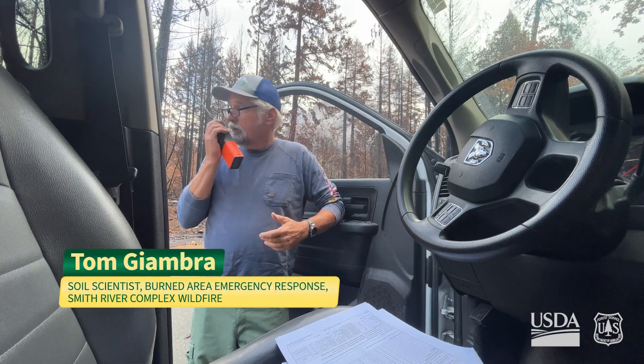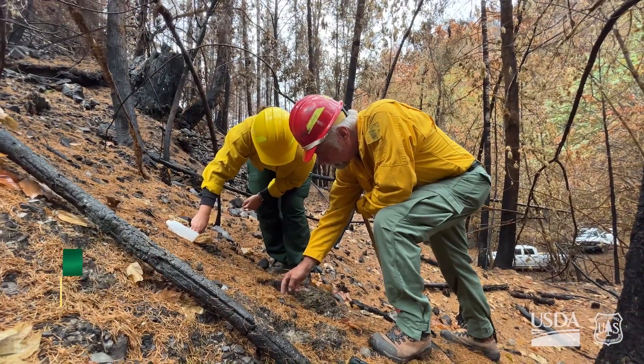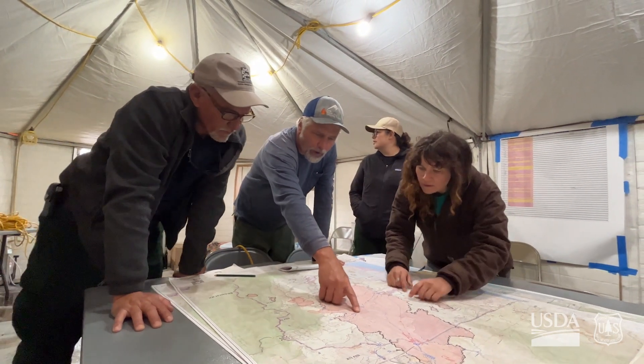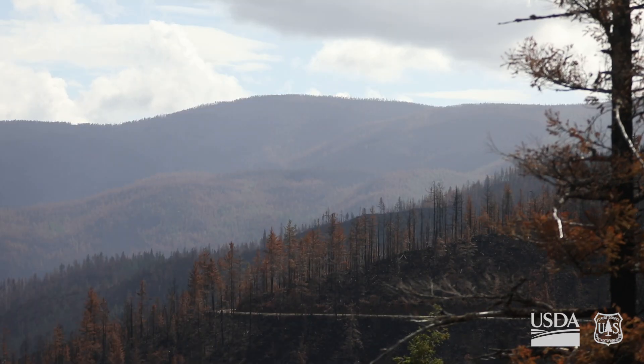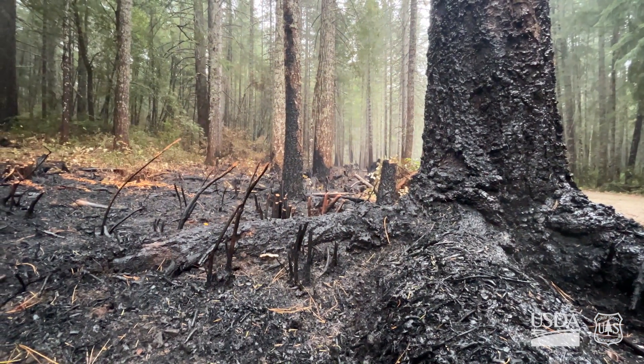My name is Tom Giamra, and I'm here on the Burned Area Emergency Response Team as a soil specialist. All the resource areas are here — wildlife, recreation, archaeology, geology, and roads. We're here to mitigate the effects of precipitation events after the fires. We want to know what's going to happen when the big rain events come.